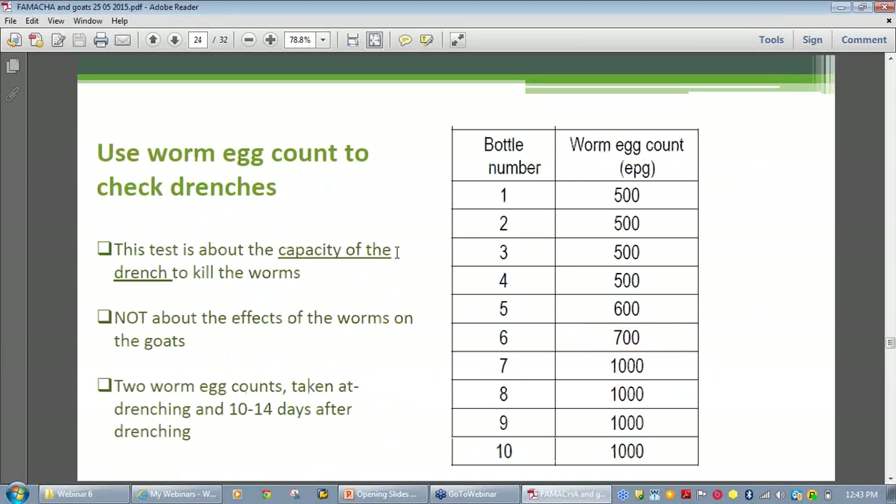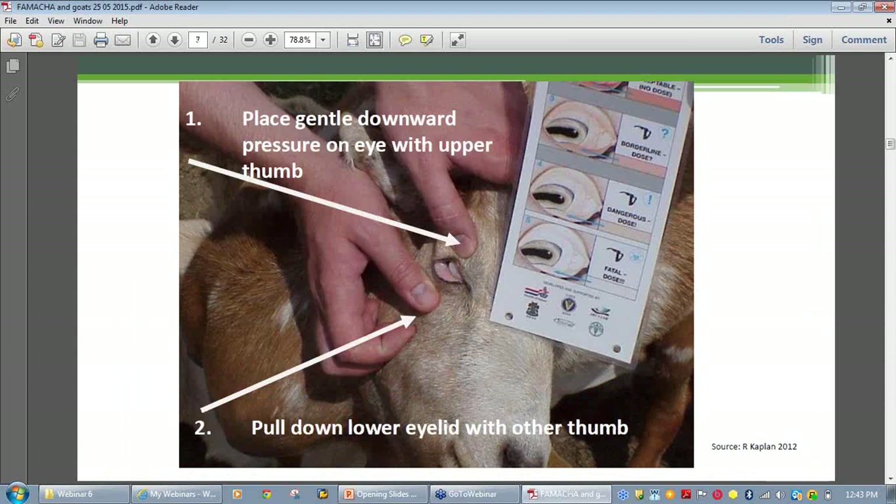An audience member wants the procedure on slide seven run through. You've got your goat in good natural light in a race where it's restrained. You use the thumbs of both hands — with the thumb of the upper hand, you gently push down vertically over the eyelid, basically closing the eyelid. The thumb of the lower hand pulls the lower eyelid downwards. So you're closing up the upper eyelid and exposing the mucous membrane. That's what you read.